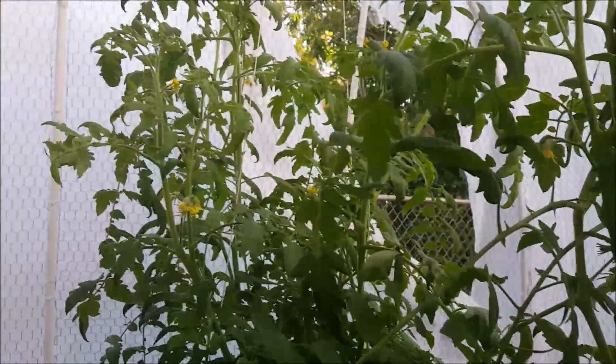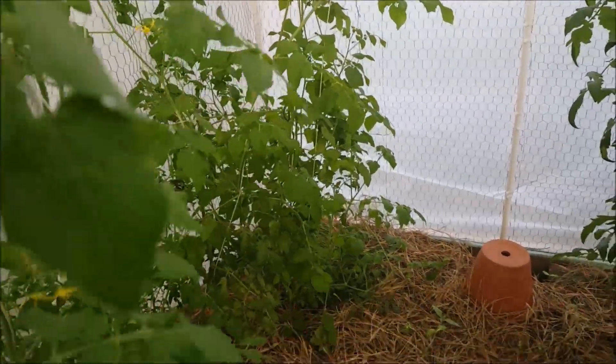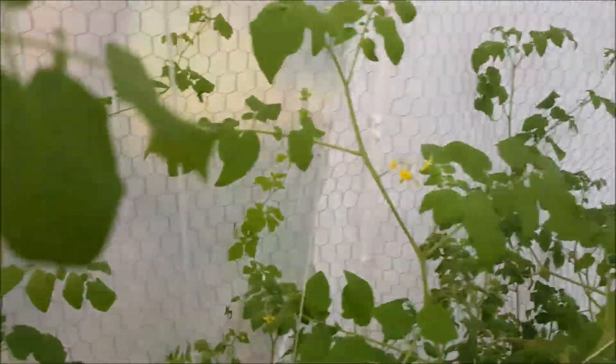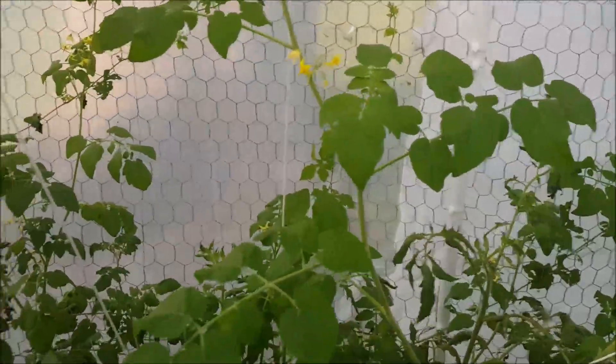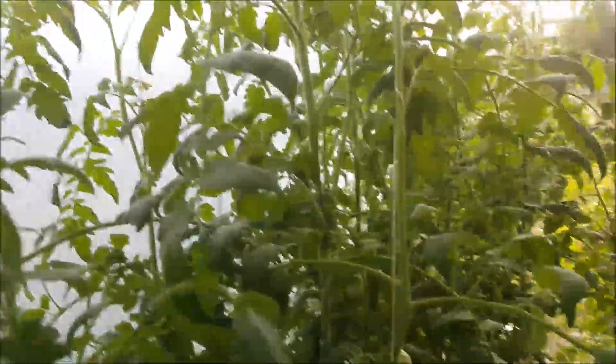We used pond water because the new biodigester — the nutrients and things in that — haven't digested enough yet for us to use it. So we're still using the pond water. Normally, like I said, we wouldn't be watering in here at all, but with the cold that we've had, we've had to close this up.